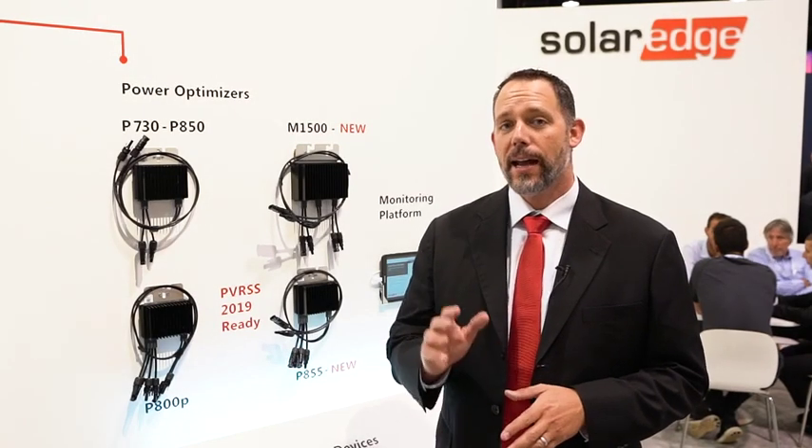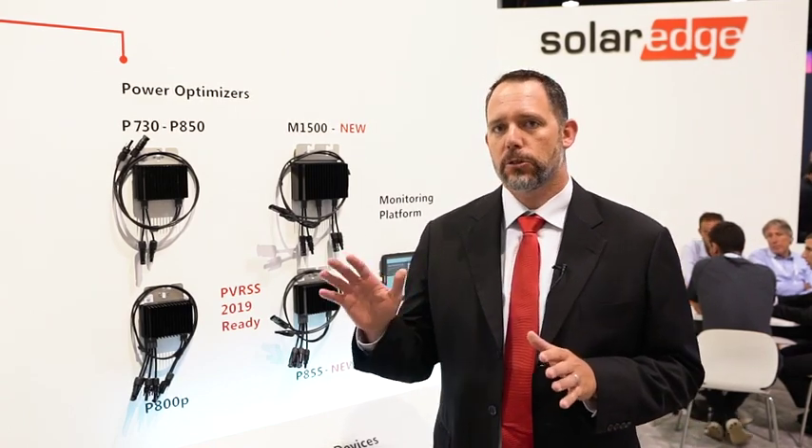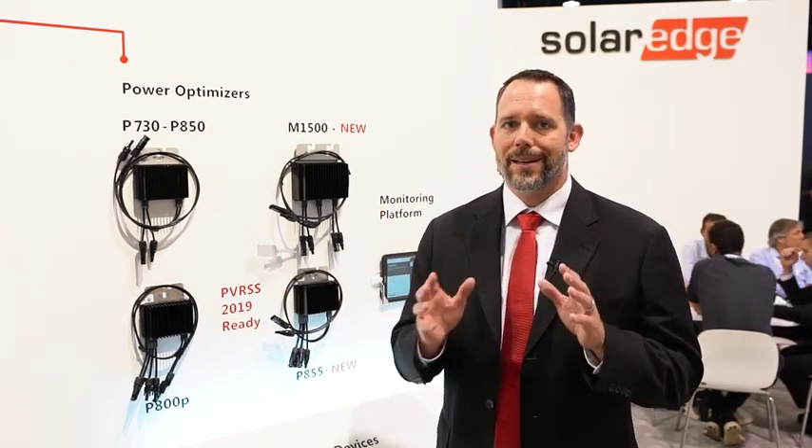NEC 2017 had a provision in it for module-level shutdown, but that provision was delayed until 2019. That means that in about six months, rapid shutdown is going to look very different in commercial installations than it does today.